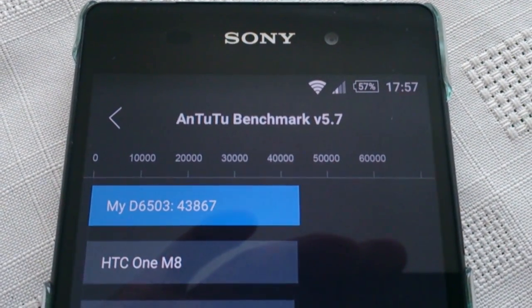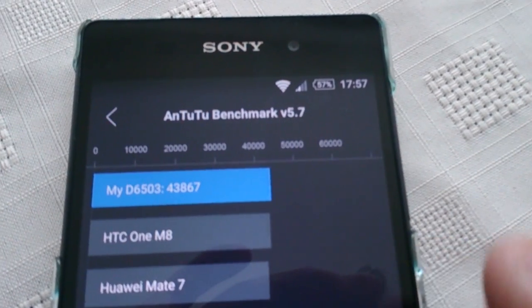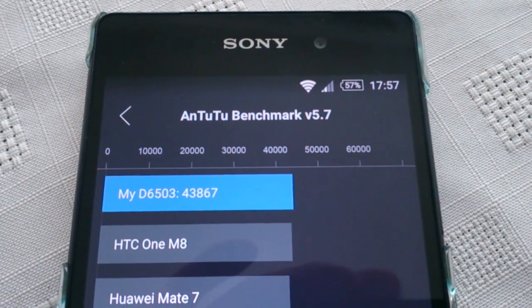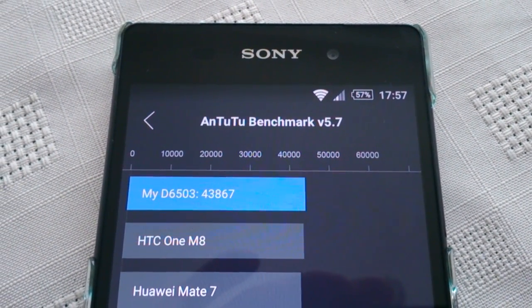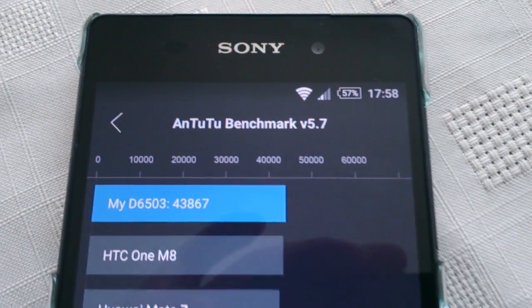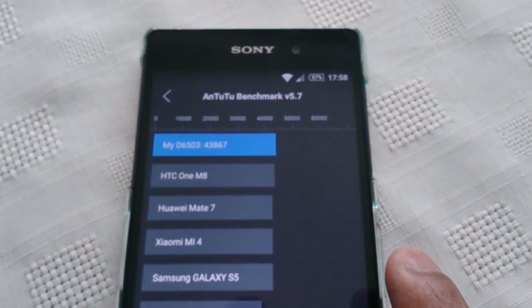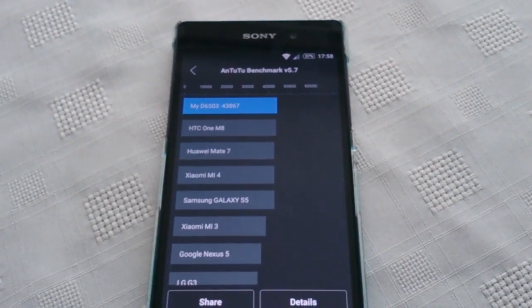So overall there has been a performance improvement with the Lollipop update, because the last time I ran the same benchmark test on KitKat 4.4.4, I scored 33,267. So there's been an overall speed improvement here. Once again, 43,867 — this was just a quick benchmark test on the Sony Xperia Z2 running the official Android 5.0.2 Lollipop update. Thanks for watching the video, feel free to share it with friends, and I'm out.